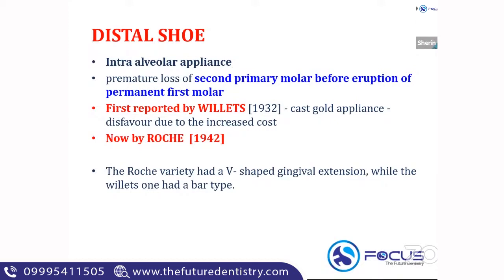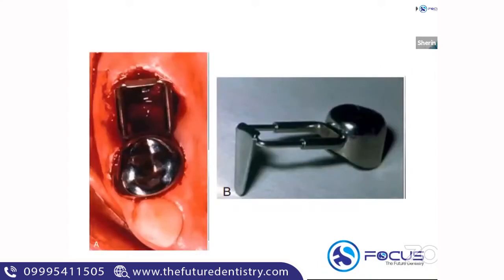All these points are very important. The distal shoe was first reported by Villette as a cast gold appliance, disfavored due to its cost. What we follow now is the Rocher variant of the distal shoe, which has a V-shaped gingival extension. The Villette one had a bar-type gingival extension. This is the picture of a distal shoe appliance — it has a horizontal part as well as a vertical part.